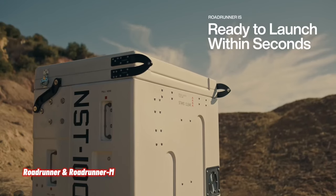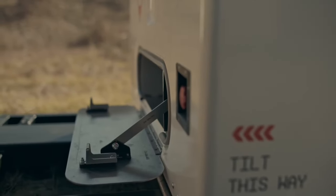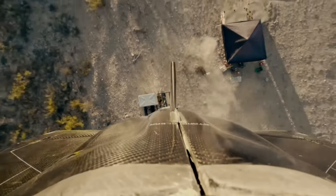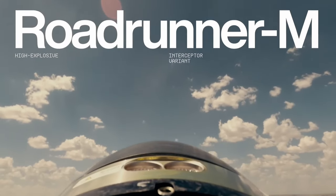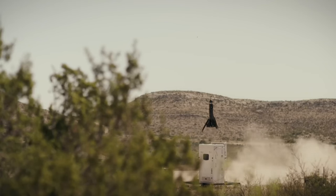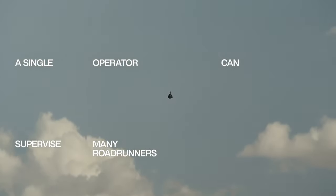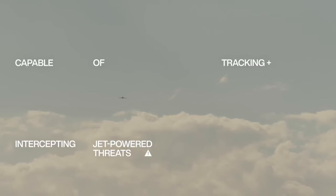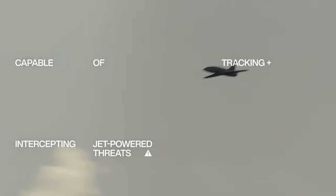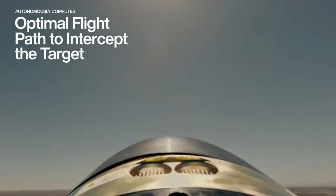Roadrunner is a modular, twin-jet-powered autonomous air vehicle with extraordinary performance at low cost. Vertical takeoff and landing capability gives Roadrunner the flexibility to rapidly launch from and safely return to any location. Pairing high subsonic speed with exceptional agility, Roadrunner M is a high-explosive interceptor variant designed for ground-based air defense that can rapidly identify, intercept, and destroy aerial threats — including aircraft up to 100 times more expensive — or be safely recovered and reused at near-zero cost.